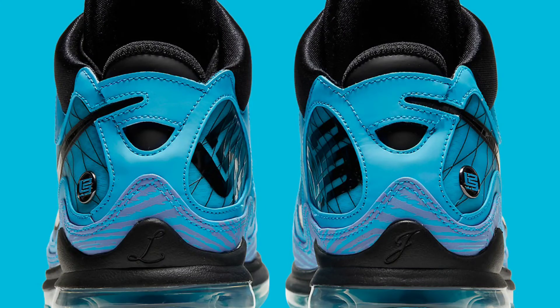More of that reflective wood grain material appears on the rear of the shoe. At the back heel base, one side has the 'L' and the other side has the 'J.' The back of the tongue and the ankle support area are also blacked out, so I'm definitely feeling these shoes.